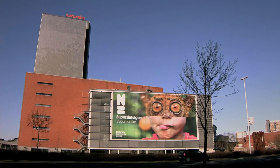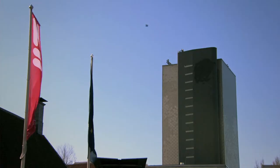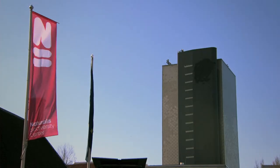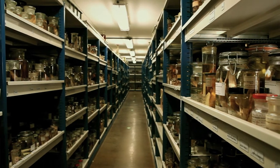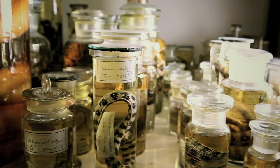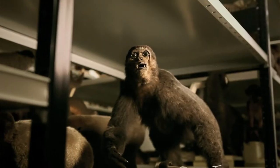This is the collection tower of the Naturalis Biodiversity Centre. It is the place where our national natural history heritage is kept. The Naturalis collection contains no fewer than 37 million zoological, botanical and geological objects, and is therefore one of the five largest collections in the world.